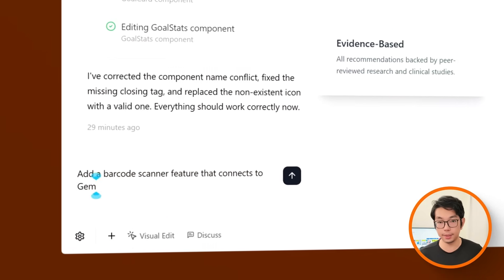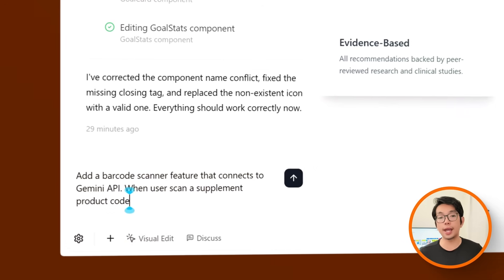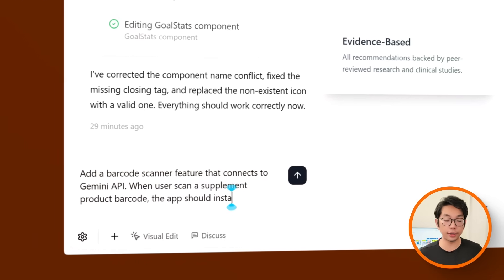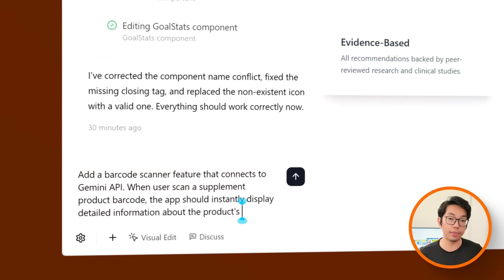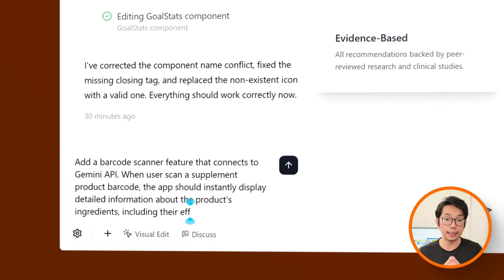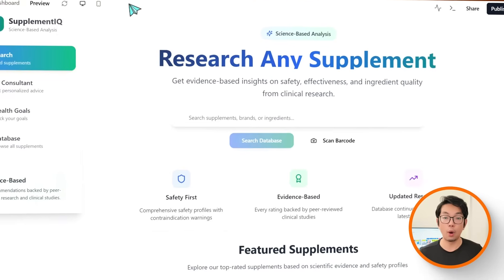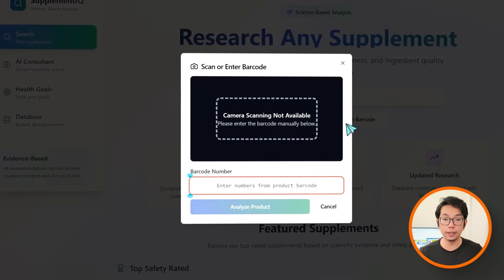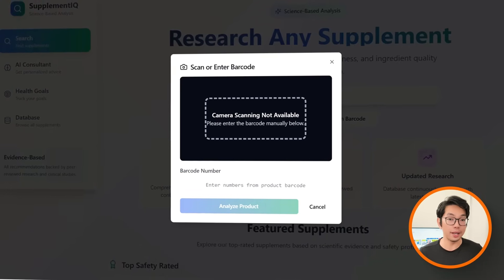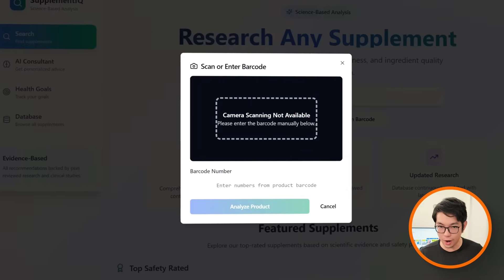To accomplish that, I'm going to give Base44 this prompt: Add a barcode scanner feature that connects to Gemini API. When users scan a supplement product barcode, the app should instantly display detailed information about the product's ingredients, including their efficacy and safety based on scientific evidence. Once I run this prompt, the app generates a scan barcode button — but if I click it, the camera isn't activating yet. Instead of opening the camera, it just shows a placeholder message, which isn't what we want.